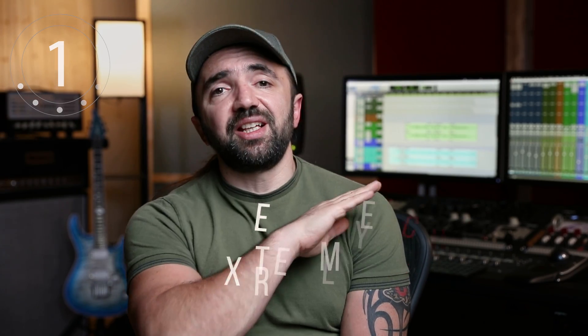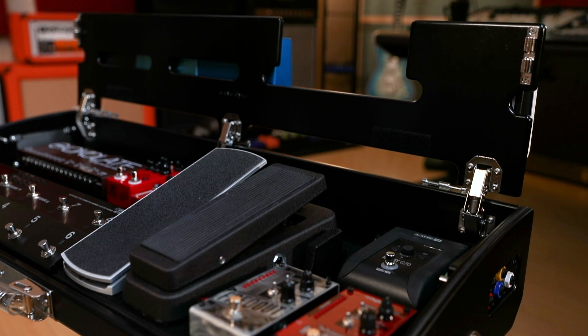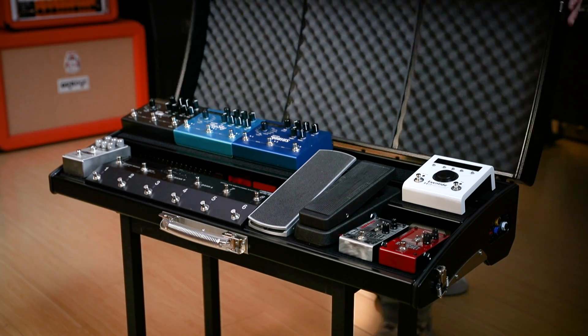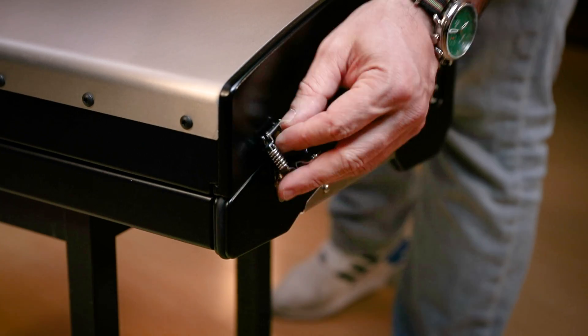Number one, it is extremely customizable to your specific needs. You contact the company, tell them how many pedals you're going to use on the board, how do you want to position them on the board. They make a blueprint and get your approval before they even start making it. Number two, you don't need a separate case for it, which is super cool because the whole board itself actually is the case. All you need to do is just close the lid, which you can purchase with the board, and you are good to go.